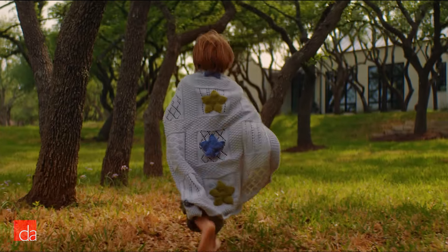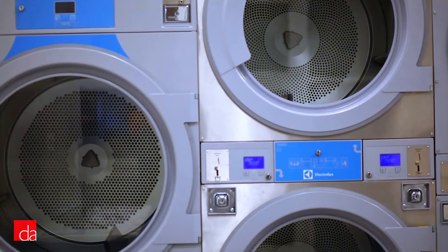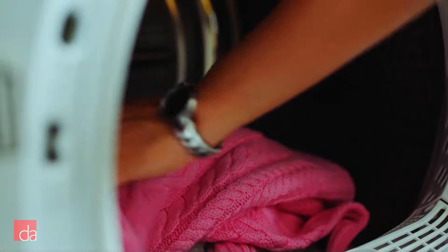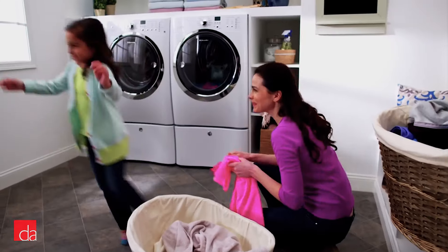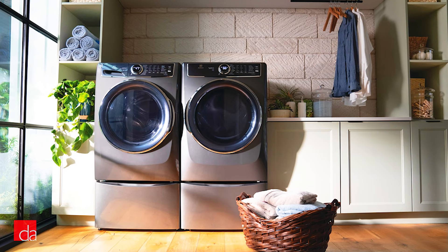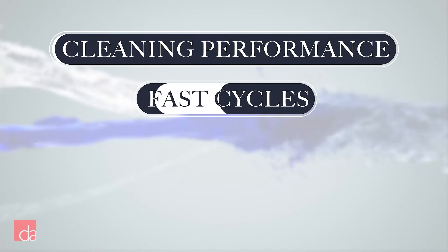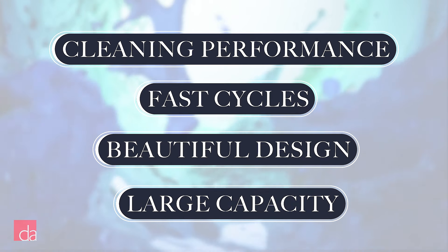Electrolux is one of the biggest appliance manufacturers in the world, but its laundry products have really only become popular in the US in the past 10 years. That's partly thanks to the fantastic front-load washers and dryers the Swedish company released back in 2018. We have equally high hopes for its latest 2021 release. We appreciate how Electrolux stays focused on the things that matter to most people — the best cleaning performance and the fastest wash and dry cycles.